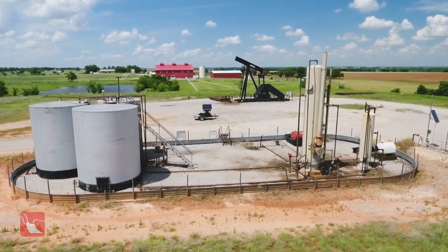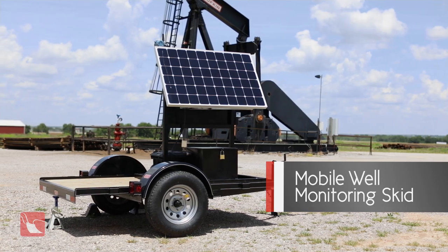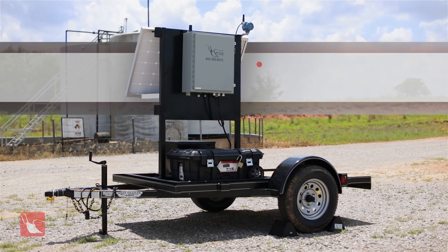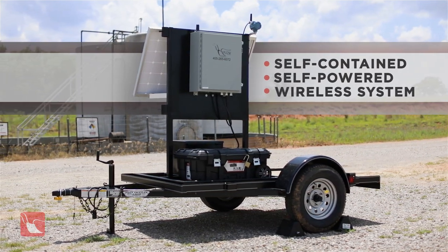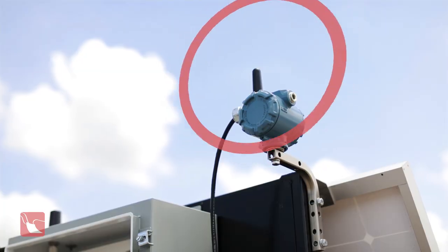Plough Technologies can quickly meet your short-term monitoring, alarming, and data collection needs with our Mobile Well Monitoring Skids. This self-contained, self-powered wireless system can be set up in as little as two hours, and immediately begins monitoring and archiving important well data.